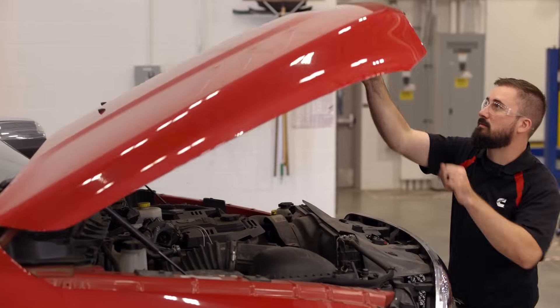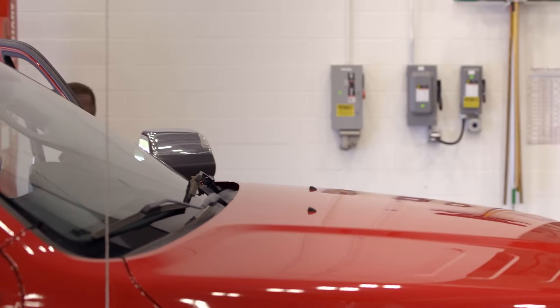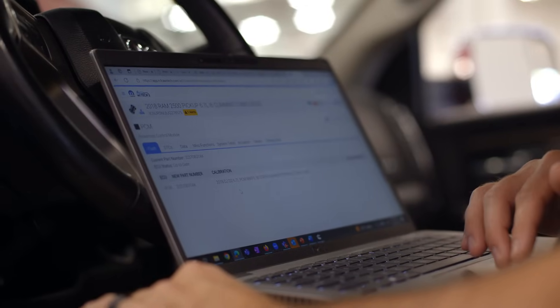We understand that your time is valuable. This software update takes no more than an hour to complete at your local RAM dealer at no cost to you. There are no incremental parts other than the software update as part of this recall. You can either schedule an appointment specifically to do the update or complete the update during your next maintenance visit.